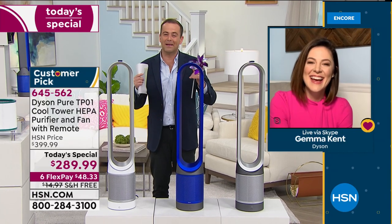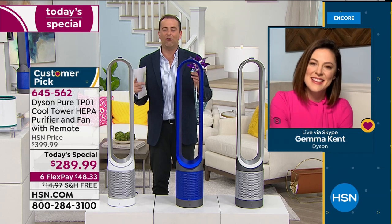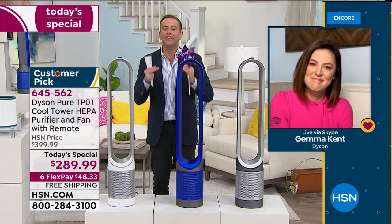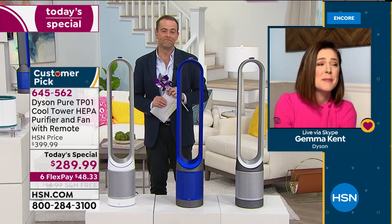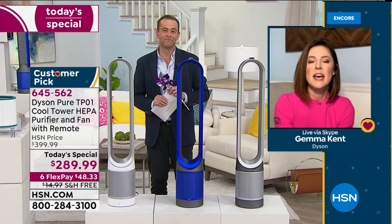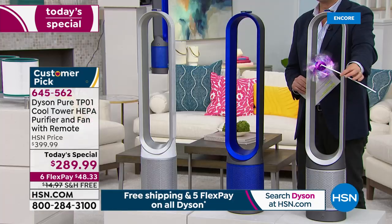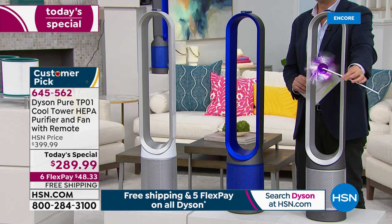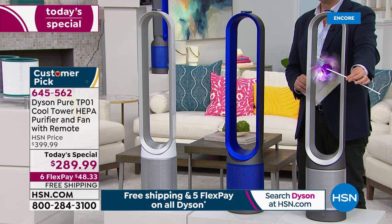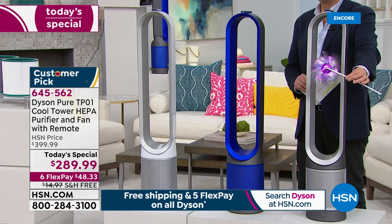I'm excited to spend a little time here on a very important product that, for every one of us right now who is kind of trapped inside our homes, can only bring good things. So many people are taking this time to organize, to clean, to tackle those surfaces in our homes. The thing we don't normally think about is the air that we're breathing. This is a two-in-one unit — it's going to cool you in those warmer months and purify every single time you use it.